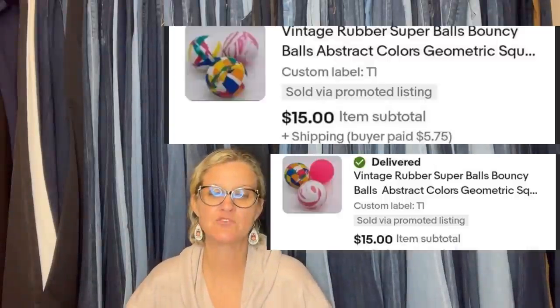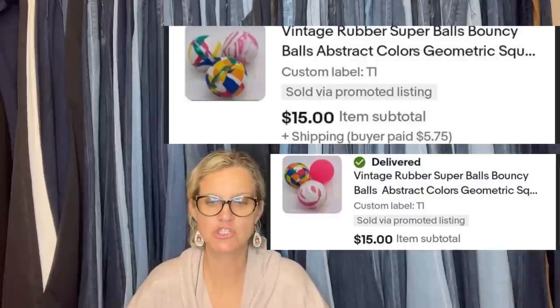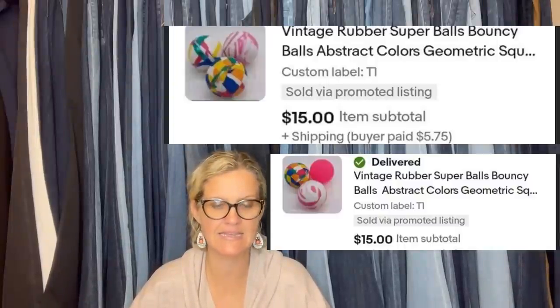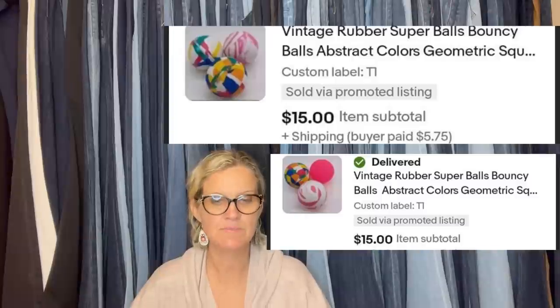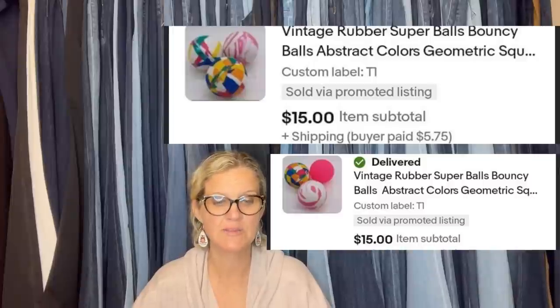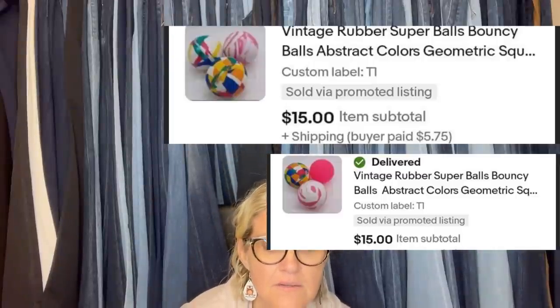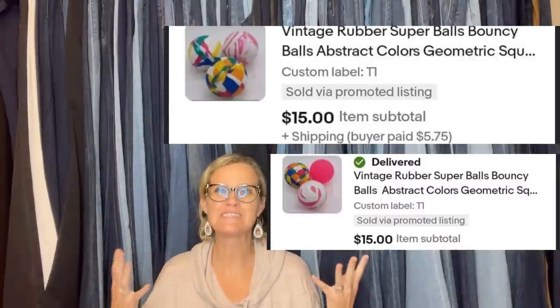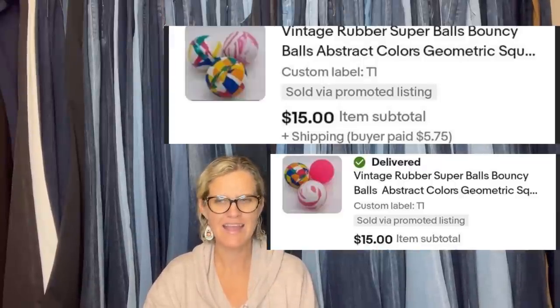Hopefully three is a charm since I have tried and failed to list this twice before — I'm not tech savvy at all. I bought a bag of vintage Super Balls, like my kids had in the 80s and 90s — the kind you get in the gumball machine. I paid $4 for a bag of 17, split them up into six lots, and they sold to one buyer for a total of $85 in less than two weeks. Bought at Goodwill. They're Vintage Rubber Super Balls, Bouncy Balls, Abstract Colors, Geometric. Get out of town — Bouncy Balls! I think I have some Bouncy Balls in my money pile.